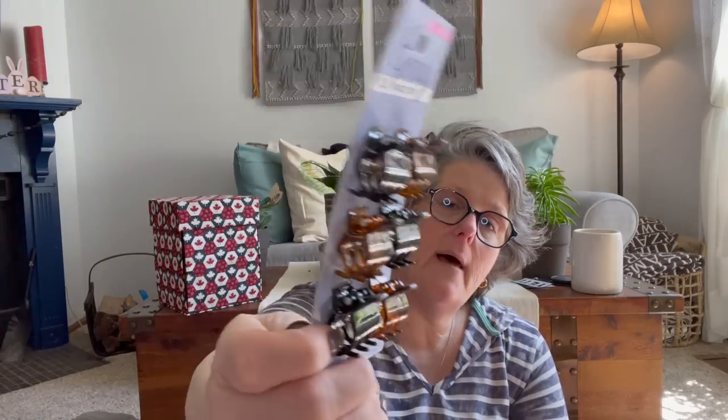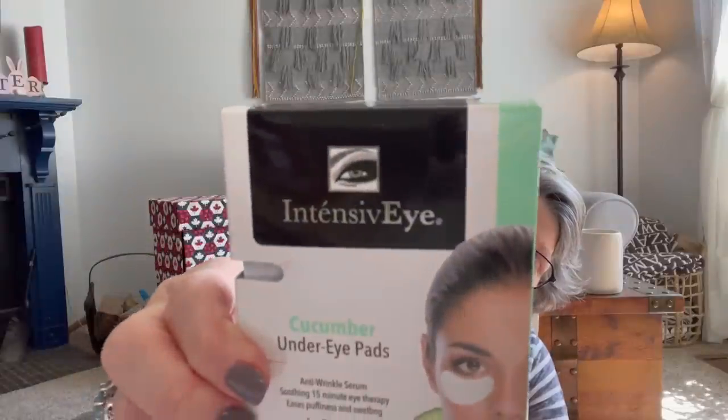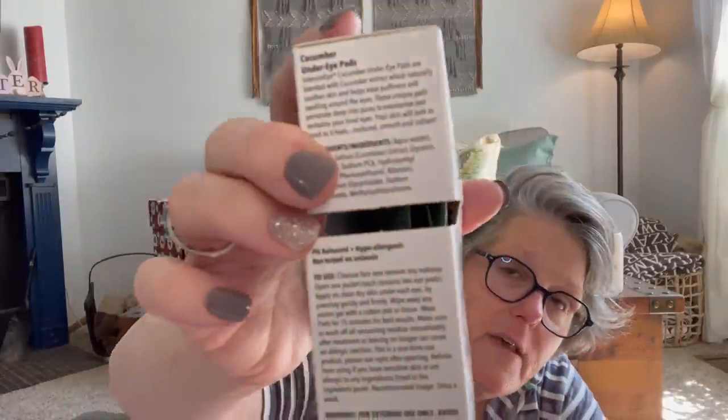Now we're into the beauty area. I bought some of these before and can't find them, so I bought some more — I use these to clip my hair up while it's drying naturally, just to keep it from falling forward. I also found a five-pack of cucumber under-eye patches. The company is Global Beauty — you get five sets, individually packaged. It's 15-minute eye therapy — anti-wrinkle serum, soothing, eases puffiness and swelling for all skin types.